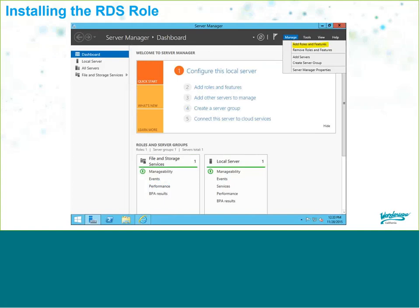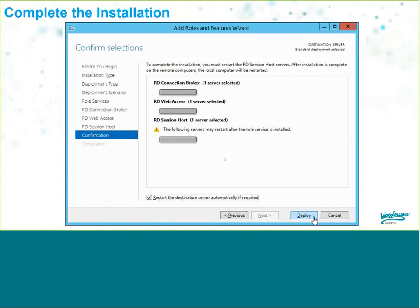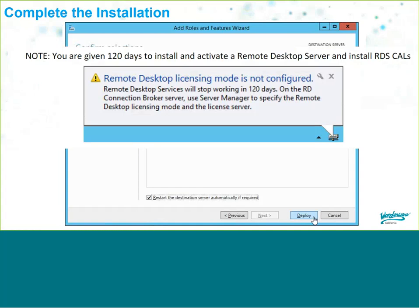Installing the RDS role starts in Windows Server Manager — go to Manage, click Add Roles and Features. The installation type is a Remote Desktop Services installation. You'll install the Remote Desktop Connection Broker, Web Access, and Session Host. It will prompt you that Remote Desktop licensing has not been configured — that's a separate step. You do get a 120-day grace period before you need to license the server, but don't forget — after 120 days, only the default two concurrent users will be allowed.